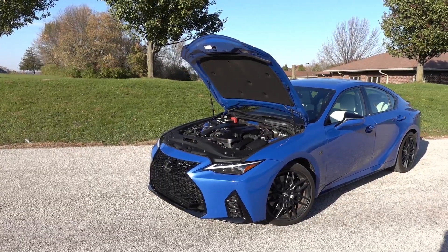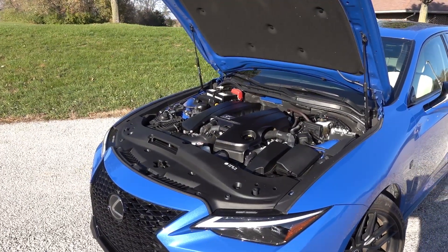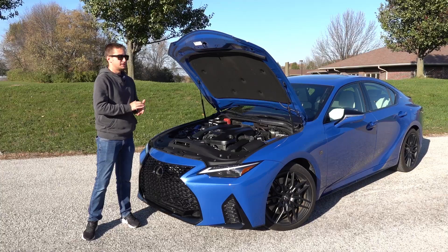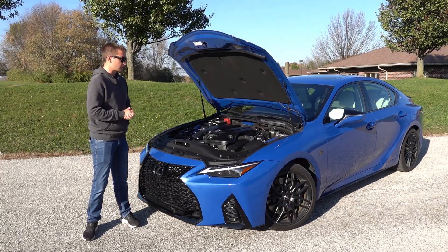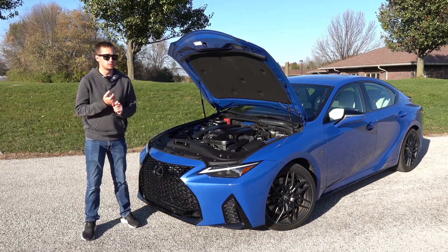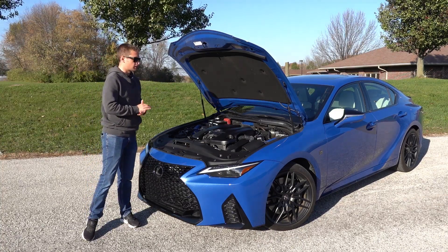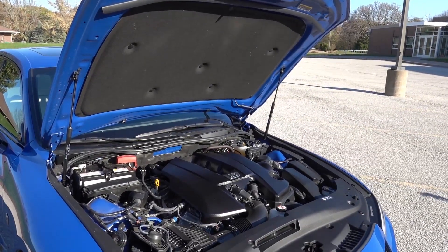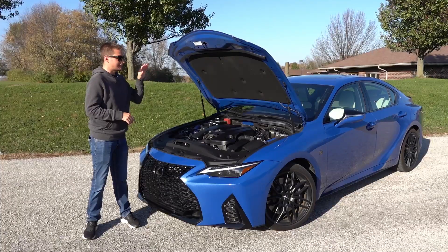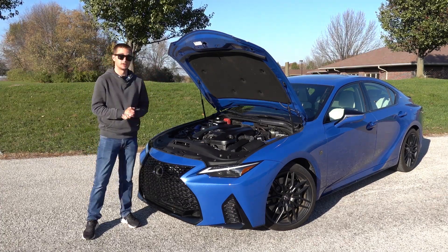The 5-liter V8 provides a glorious characteristic you really don't see with too many new vehicles on the market, from the sound to the way it drives and the power delivery. This was something you did see in a compact or mid-sized performance sedan about 10 to 15 years ago, but nowadays with people moving to twin-turbo V6s or even four-bangers, the V8 is certainly a standout feature of the IS500. It's the reason I've really enjoyed driving this vehicle, and I'm glad Lexus offers the V8 here in the IS.